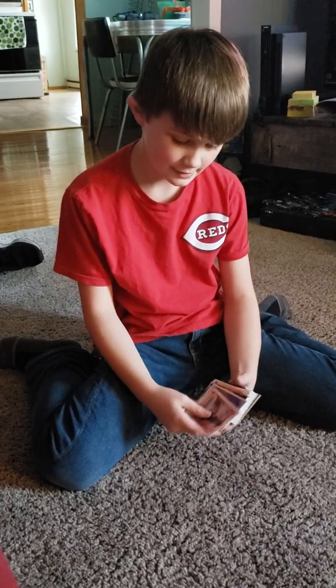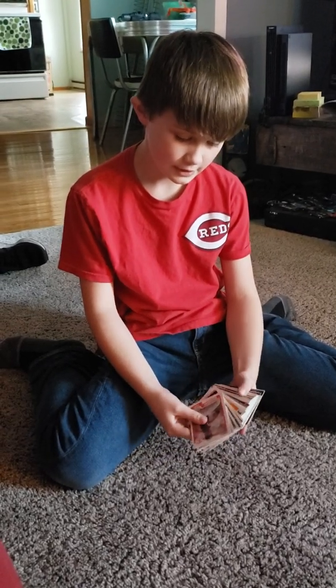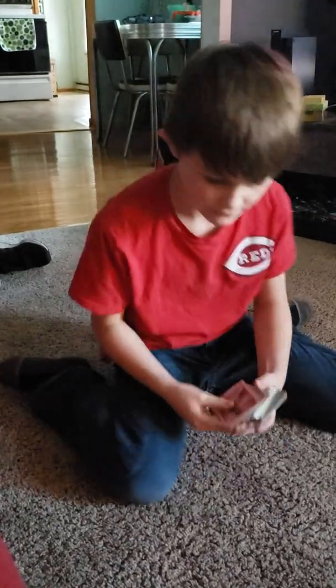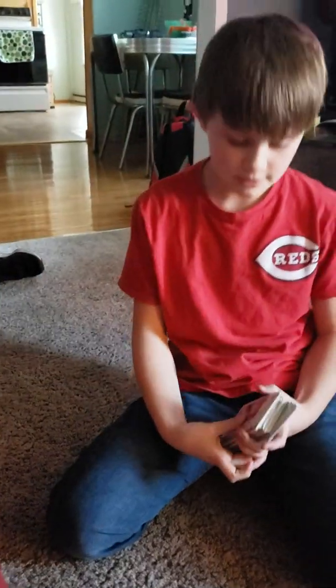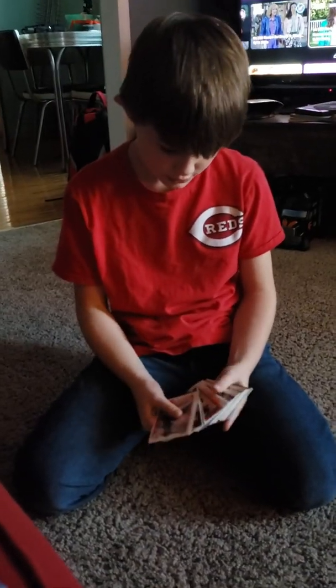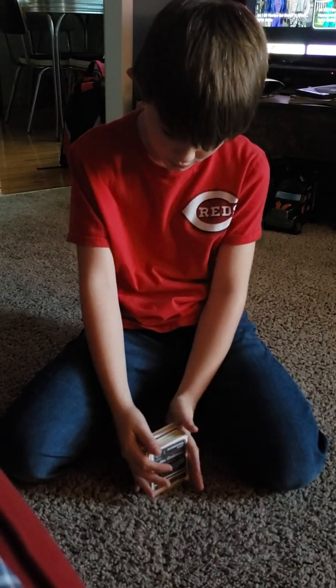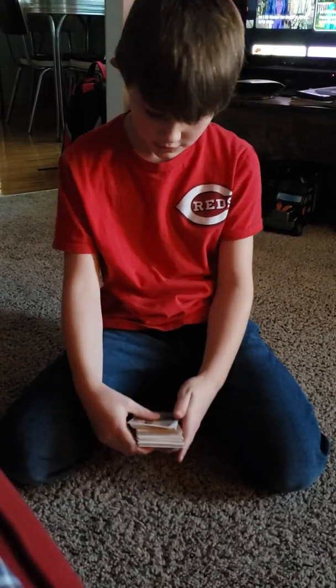Hi guys, today I will be showing just a mystery stack of cards that I found in a weird spot of my room. They're just old baseball cards that are pretty cool. I hope you guys enjoy it and thanks for watching.